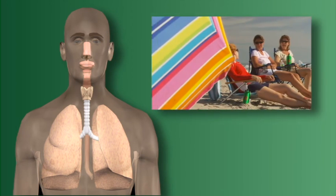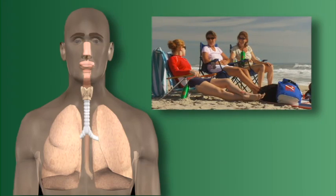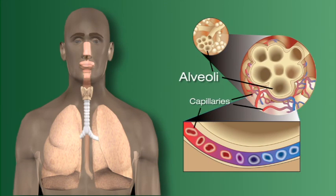The respiratory system is responsible for the exchange of oxygen and carbon dioxide between the body and the environment. This exchange takes place at the alveoli, the smallest structures of the lung. Oxygen inhaled from the atmosphere into the lungs is traded there for carbon dioxide from the body. The carbon dioxide, metabolism's waste product, is expelled during the exhalation phase of respiration.